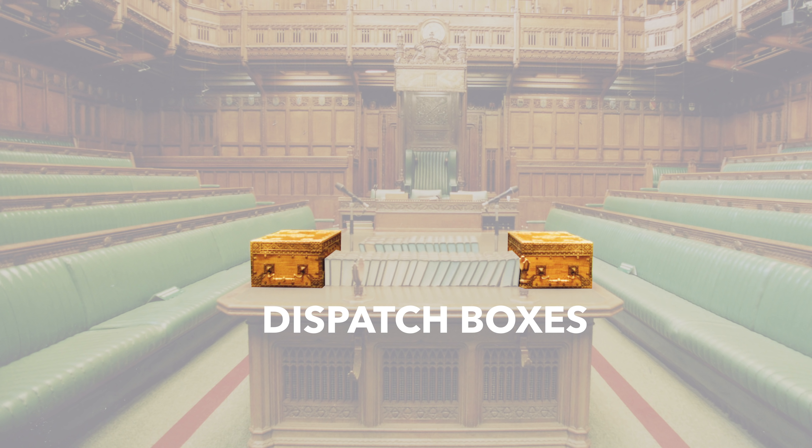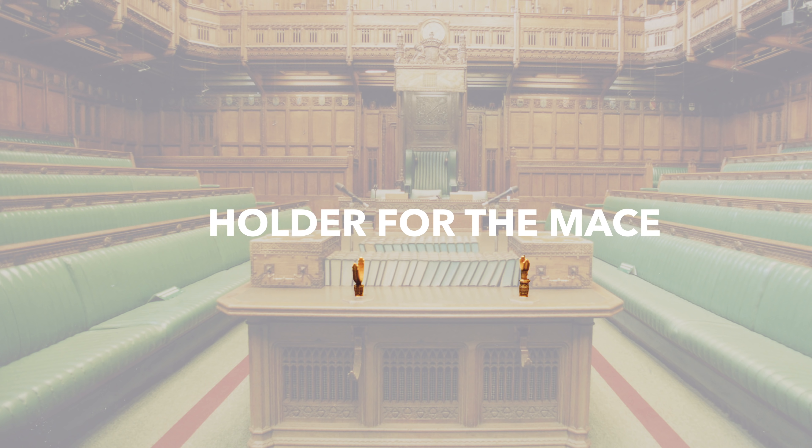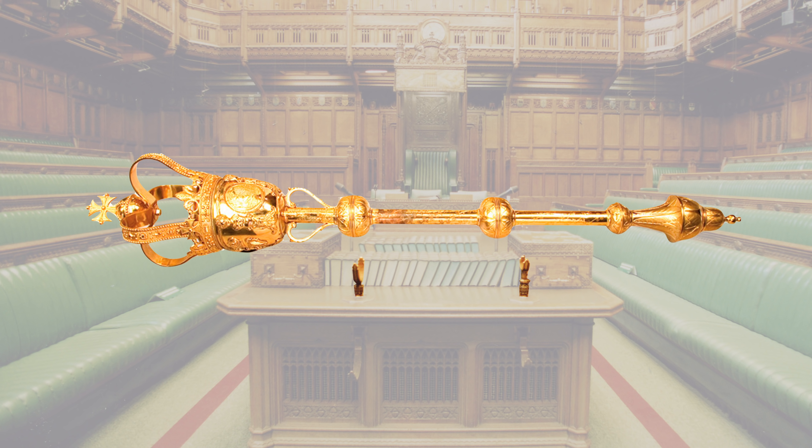The Speaker is one of the few people guaranteed a seat. In front of him is the table, and on the table are the dispatch boxes. This is where the Prime Minister and the leader of the biggest opposition party will speak from, most famously during Prime Minister's Question Time. They are also used by ministers and shadow ministers who sit on the front benches.